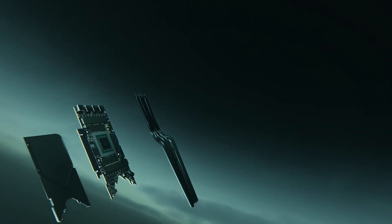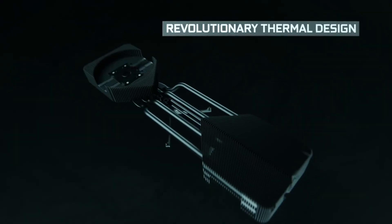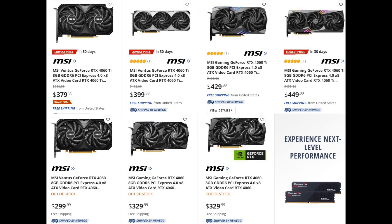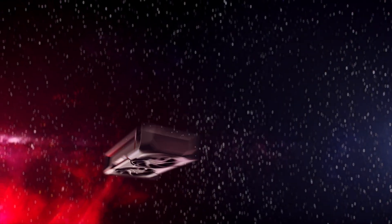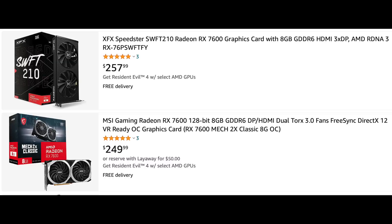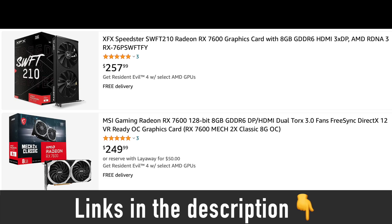The RTX 4060 reviews will go live on June 28th and you will be able to buy the graphics card on June 29th. Some retailers have already listed the RTX 4060 starting at $299.99 with nicer models priced at $330. By the way, its competitor, the Radeon RX 7600, has received a discount ahead of the RTX 4060 launch and can now be found for as low as $250. You can find the RX 7600 as well as other graphics cards at the links in the description below.